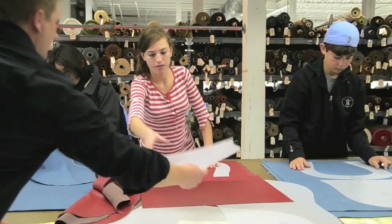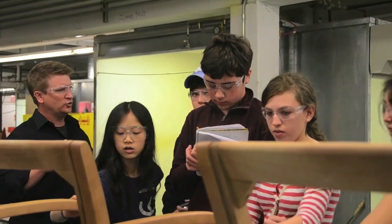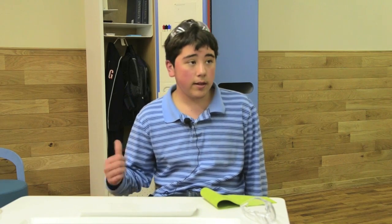Seeing everything made in a factory has really changed my view on how I look at just an everyday object. Now I'm looking around the room and thinking about all the work that went into that window pane or that desk over there. The process of design combines English, math, and science.